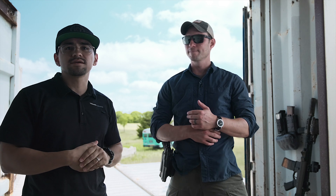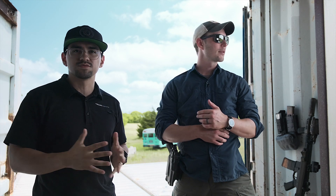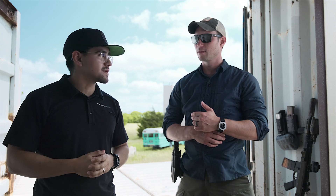Hey guys, back out here with Will Petty to talk through some of the gear and the equipment that he uses and why he uses what he does on a daily basis.